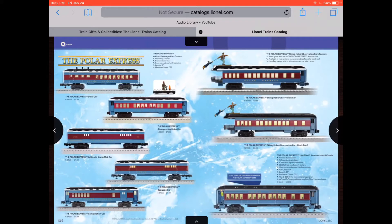These are the new ones. Look at that one. There's that observation car with the hobo and the boy from the movie. I remember that — feels like yesterday I watched it. And you got more with the hobo.